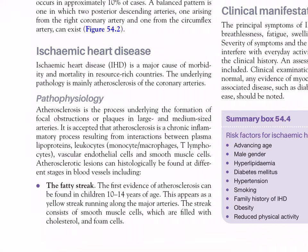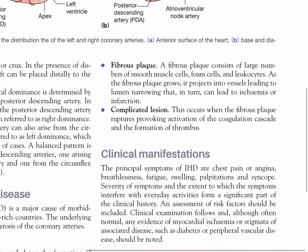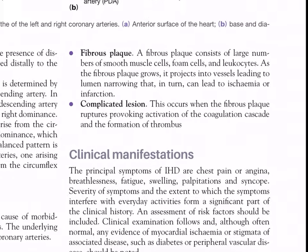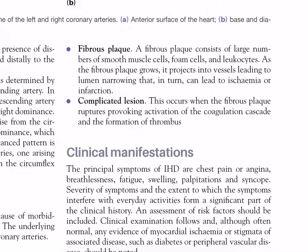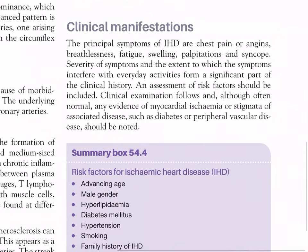As disease progresses, a fibrous plaque consists of large numbers of smooth muscle cells, foam cells, and leukocytes. As the fibrous plaque grows, it projects into the vessel lumen, leading to luminal narrowing that can cause ischemia or infarction. A complicated lesion occurs when the fibrous plaque ruptures, provoking activation of the coagulation cascade and formation of thrombus.